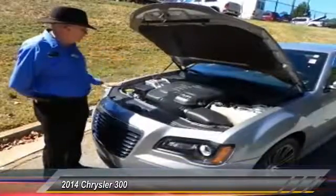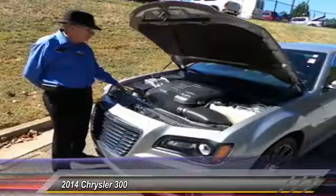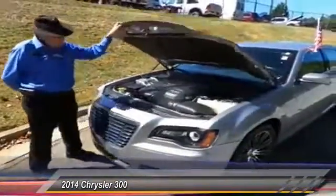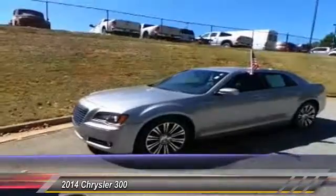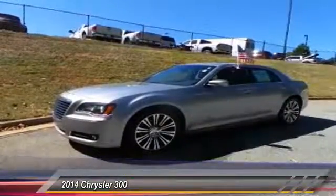You've got the clear reservoirs, anti-lock brakes, very easy to reach your reservoirs, very easy to reach your positive post should you need it. Traditional Chrysler styling with the wing. This one also has the HID headlights and the HID fog lamps.